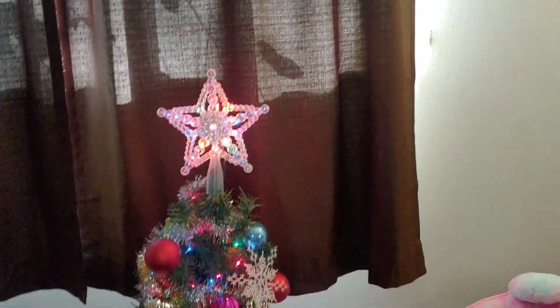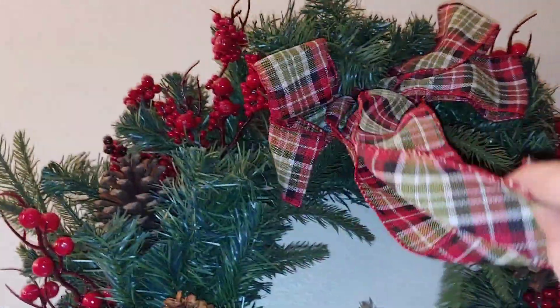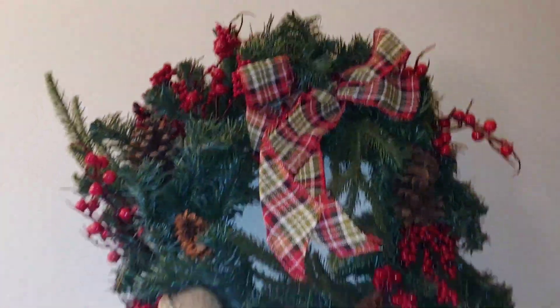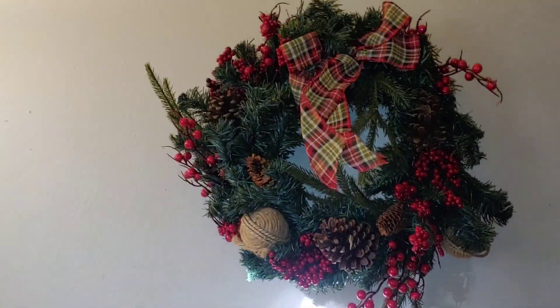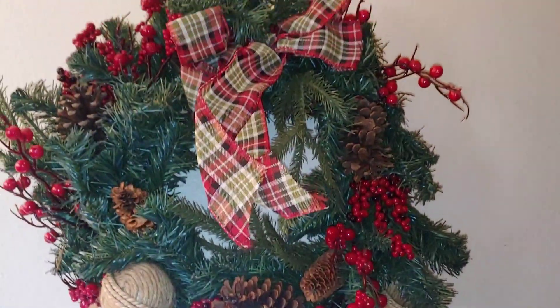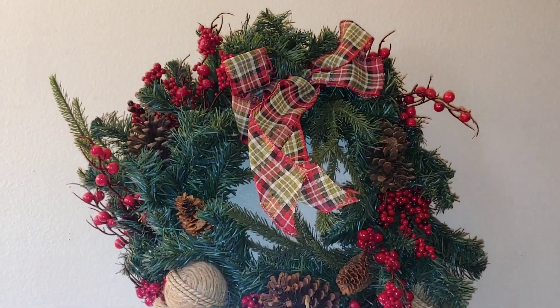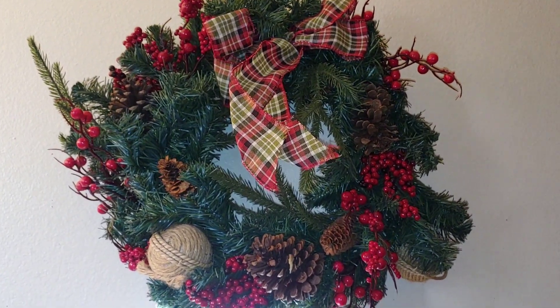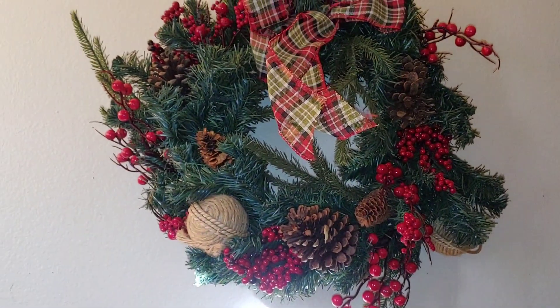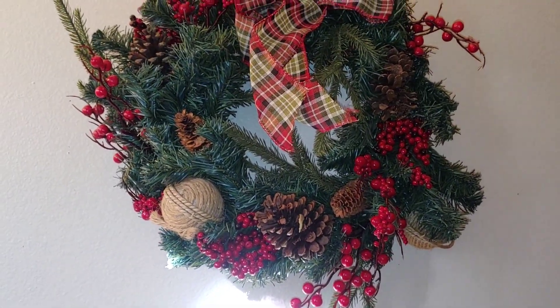Super cute! We found this wreath — I showed you guys it for Thanksgiving — I just have to straighten the bow out, but I got it for like $2.99. Two bucks for this cute wreath, I was super excited about that! I put it in here until we get our Christmas decorations out, and then I'll decide if I want to leave it here or move it.